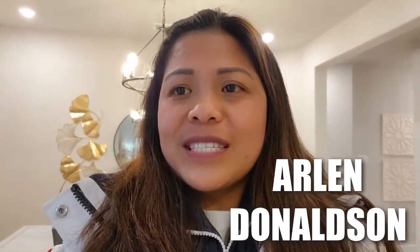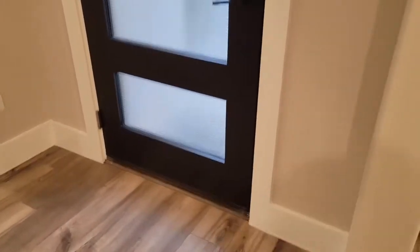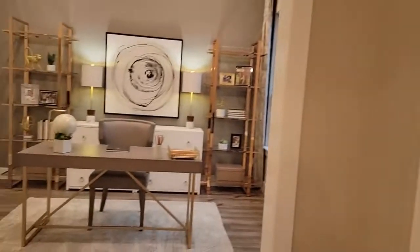Hi guys, I'm here to give you a tour of this house starting from $750K here in Prosper, Texas. It's a Meritage Home, so let's take a look.